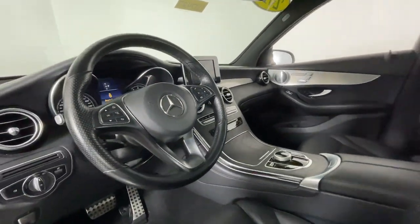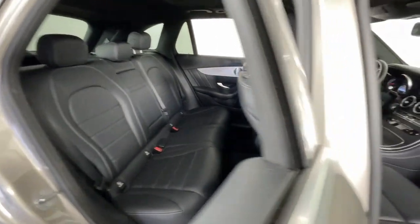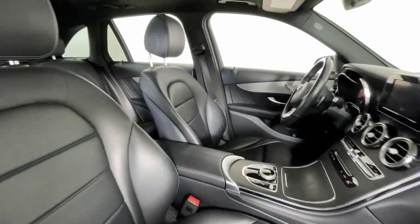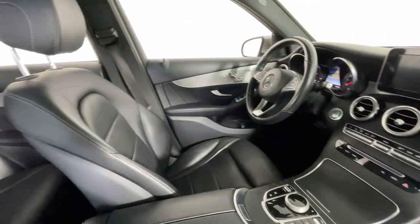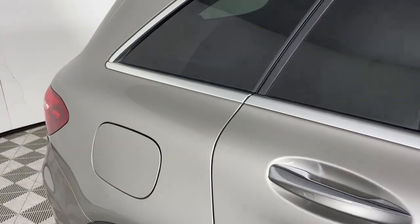These are just some of the great options this vehicle comes with: heated steering wheel, Apple CarPlay and/or Android Auto, panoramic roof, keyless entry, heated rear seat, keyless start, backup camera, fog lamps, heated mirrors, and woodgrain interior trim.